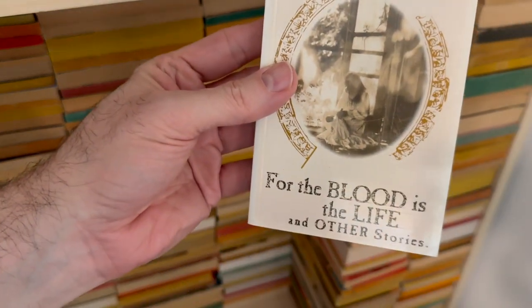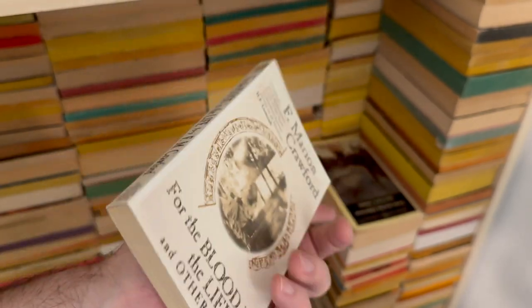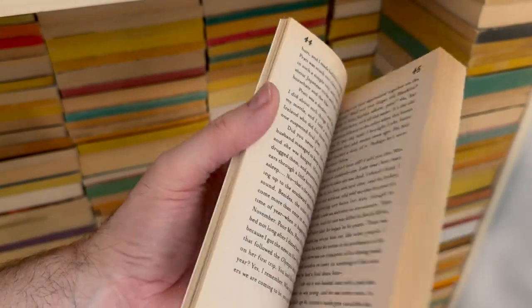F. Marion Crawford, For the Blood Is the Life and Other Stories. Speaking of those White Wolf original horror guys — very nicely presented. Why haven't I read this?